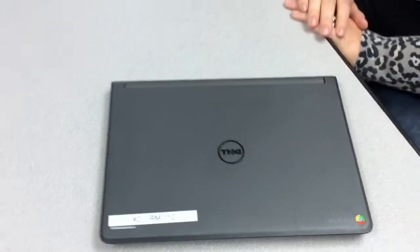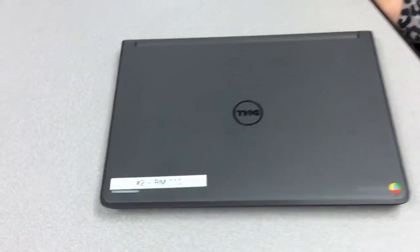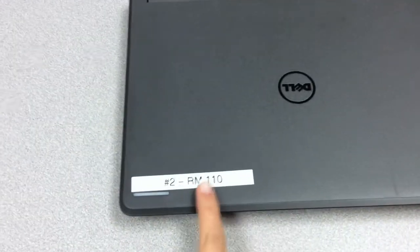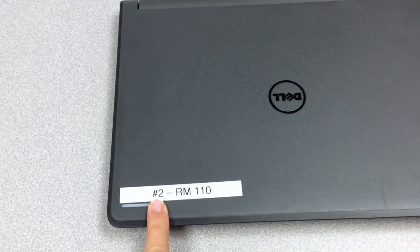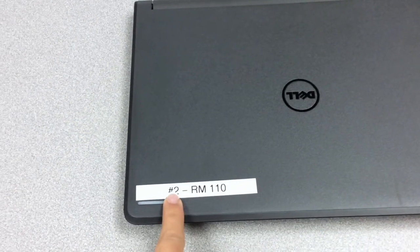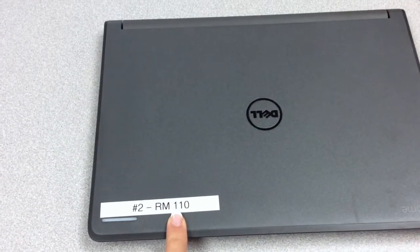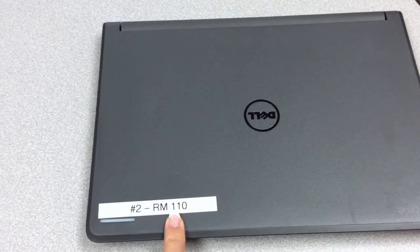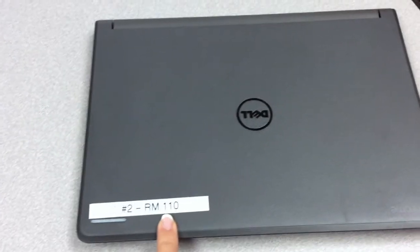Now we are going to talk about being safe on the Chromebooks. This is the Chromebook. They are labeled — this first label right here is the number assigned to you that your teacher will tell you. That will be your Chromebook number. The number next to it is your classroom number, so if you ever see a Chromebook where it's not supposed to be, this tells you which classroom it belongs to. But first, tell the teacher.